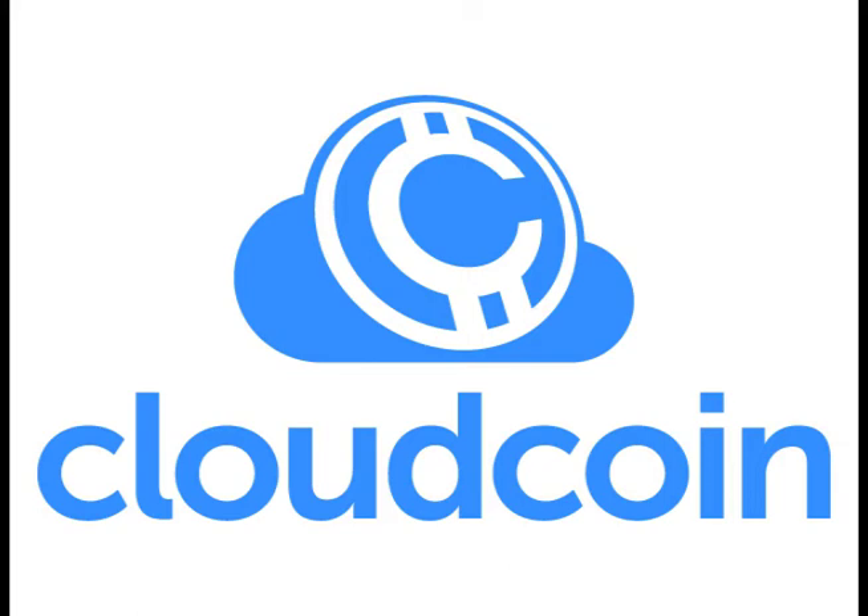What is the difference between Cloud Coins and Bitcoins? Cloud Coin is the best currency ever created and will dominate all currencies including Bitcoin within a decade.